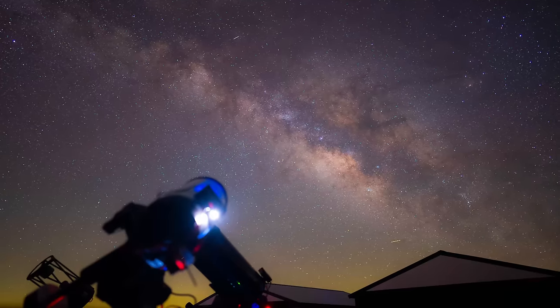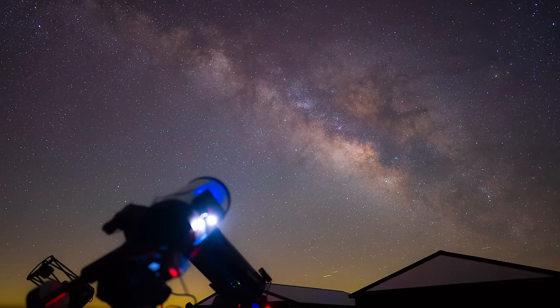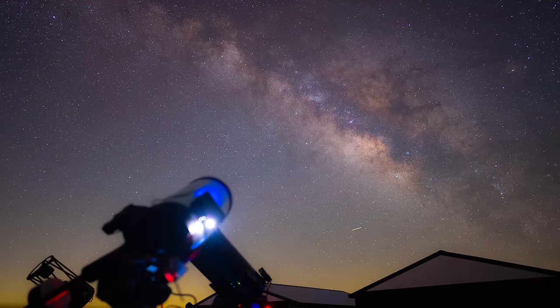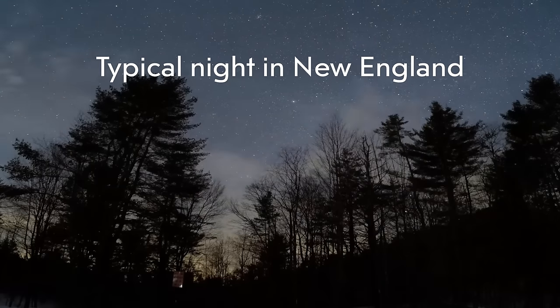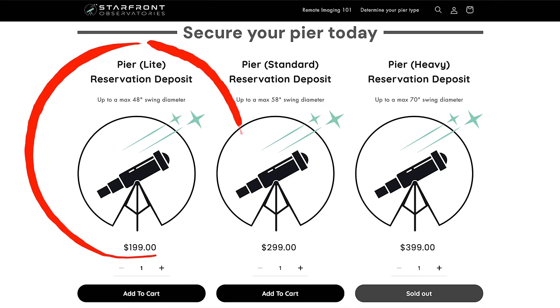The big advantage is that we're under a Bortle One, very dark sky where it's clear much of the year. For me, the biggest draw wasn't actually the dark skies — because I moved to a place in New Hampshire for dark skies — but it was the clear skies. In New England, we haven't been getting a lot of clear weather. As someone who does this full time, I thought it would be really nice to have a telescope where it's clear more often. So I signed up for Starfront Observatories, picked the least expensive option, the smallest telescope at $200 a month.